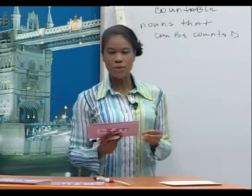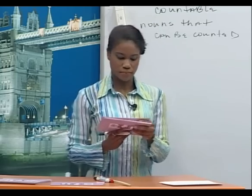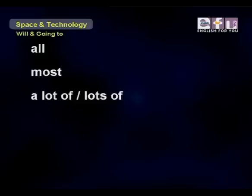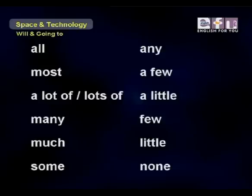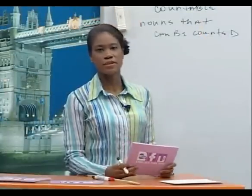Let's look at some quantifiers we often use when speaking about the number of people or things: all, most, a lot of, lots of, many, much, some, any, a few, a little, few, little, none.